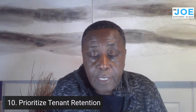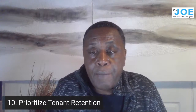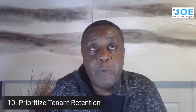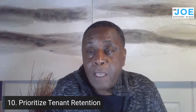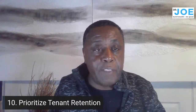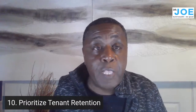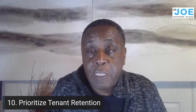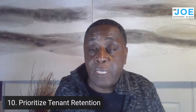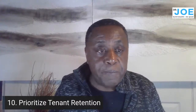Number ten: prioritize tenant retention. The biggest expense I incur is the cost of turnover — painting, cleaning, advertising, finding new people. It's expensive and wipes out profits. I'm a strong proponent of tenant satisfaction: birthday gifts, Mother's Day cards, flowers. If tenants are happy with me, the home, and the neighborhood, they stay longer. Check in with tenants at least every six months — if the first time you hear of a problem is a 30-day notice, it's too late.